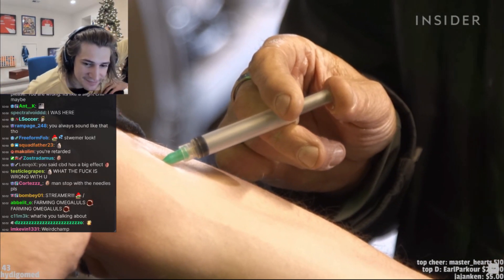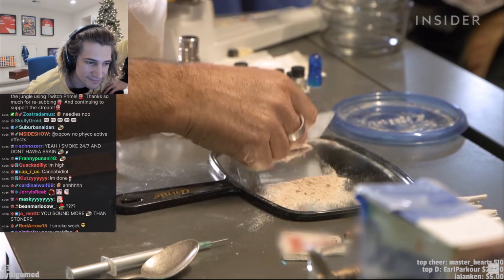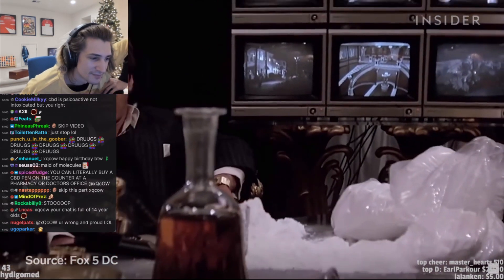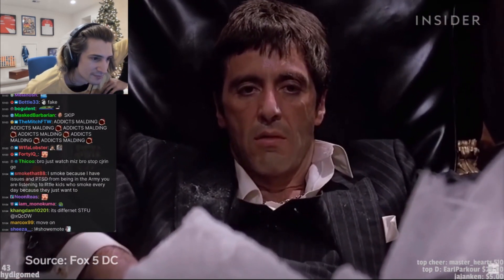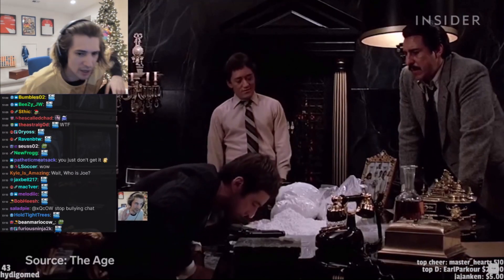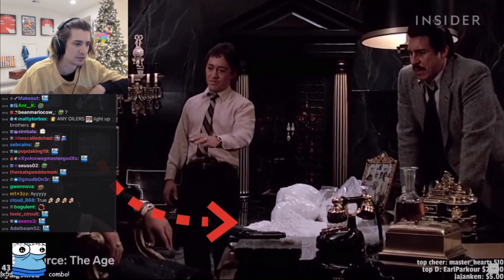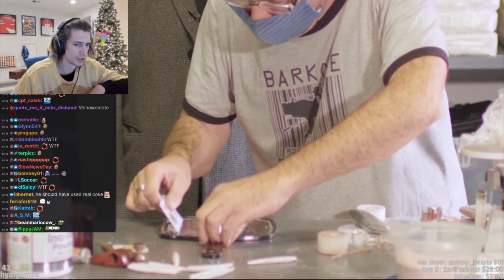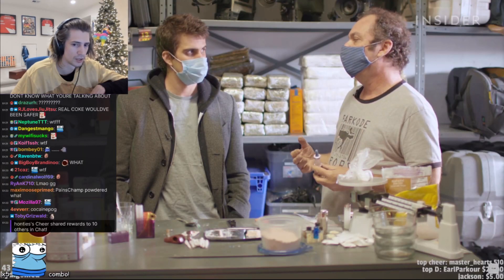Nailing the look of a substitute is just one part of the job. Joel has the added challenge of making sure any fake drug is also safe for the actor, and Hollywood hasn't always gotten that right. For example, the fake cocaine used on the set of Scarface caused minor but permanent damage to Al Pacino's nasal passage — likely the result of the quantity and quality of the film's fake cocaine, which in this case was powdered baby laxatives.